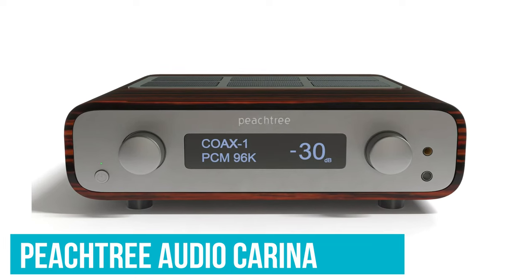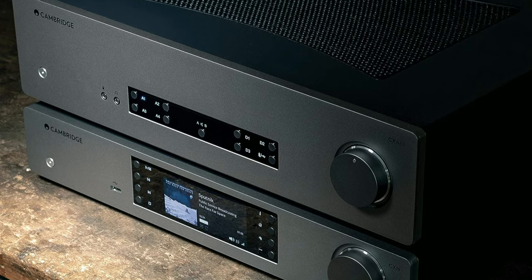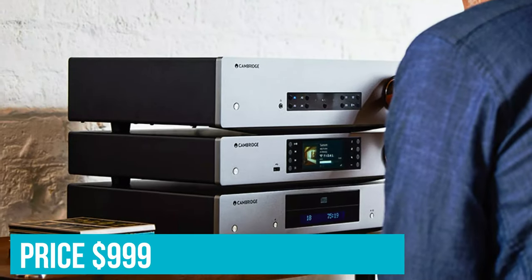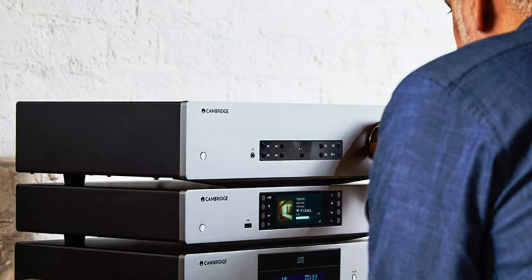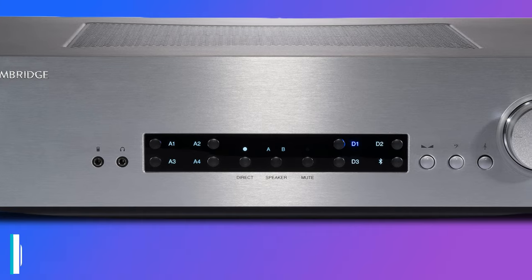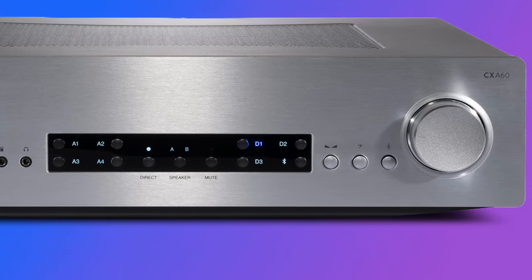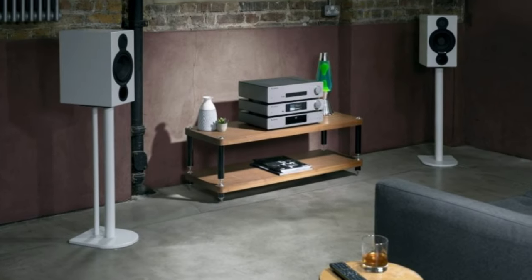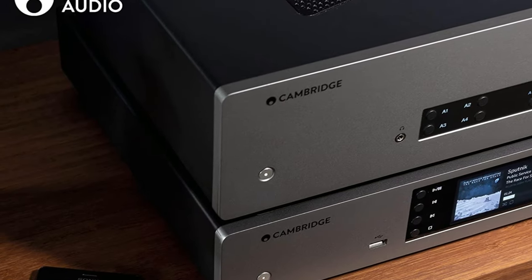You could make an argument that the CX-A61 could beat the Peachtree Audio Carina in the number one spot. However, it doesn't have the raw power and energy that the Carina has, and we just couldn't help feeling that the price was too high. At $999, it's $400 more expensive than the original CX-A60. To be fair, if you're prepared to put up with a few extra annoyances — like the reliance on a USB dongle for Bluetooth — you can probably save yourself some money and buy that amp instead. None of that changes the fact that the Cambridge Audio CX-A61 is one of the most enjoyable amps we've tested this year.